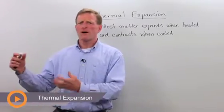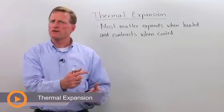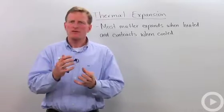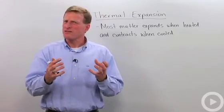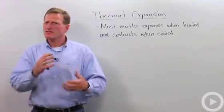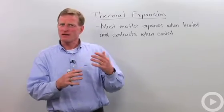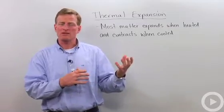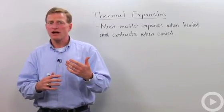Have you ever noticed when you put a warm bottle of soda into your refrigerator, come back in a couple hours, it's buckled in and it's lost some of its volume? You'll notice that especially if there's a lot of air in that bottle. What you're seeing is the result of thermal expansion, or in this case, thermal contraction.